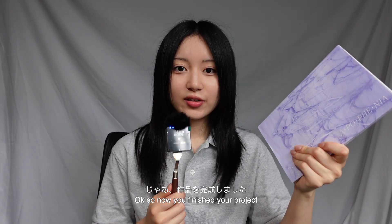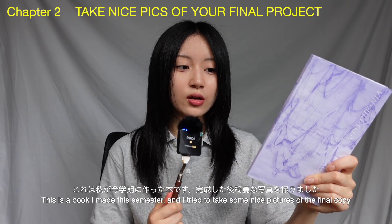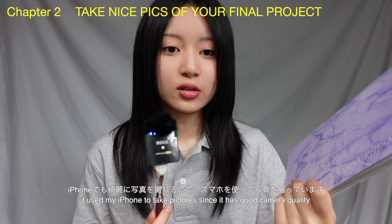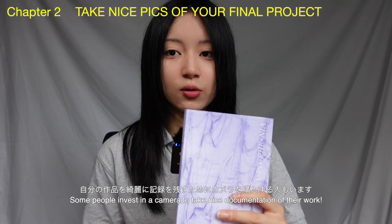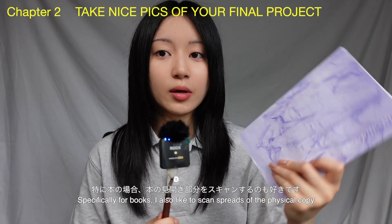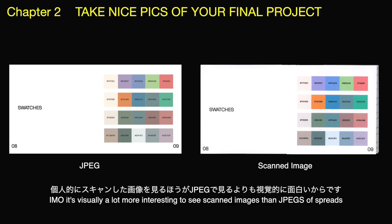Now that you've finished your project, the next thing I usually do is document my final product. For example, this is a book I made this semester — I try to take some really nice pictures. I use my iPhone camera since it takes pretty good quality pictures, but some people buy cameras specifically for documentation, which is a really good investment if you're serious about building a nice portfolio. I also like to use a scanner to scan spreads of the book, because it's visually a lot more interesting to see scanned spreads than just jpegs.